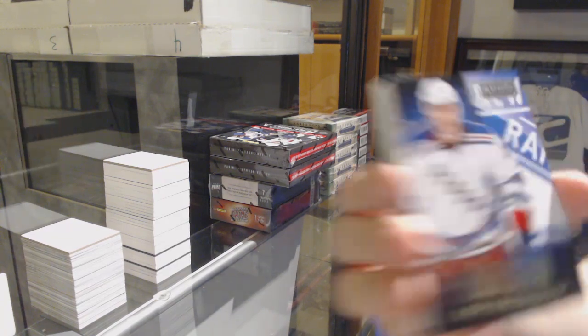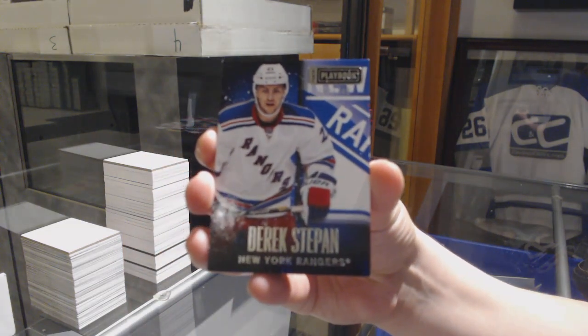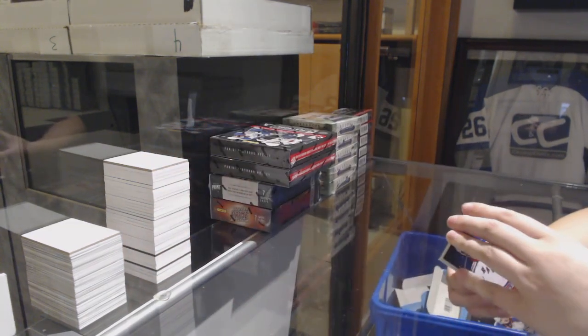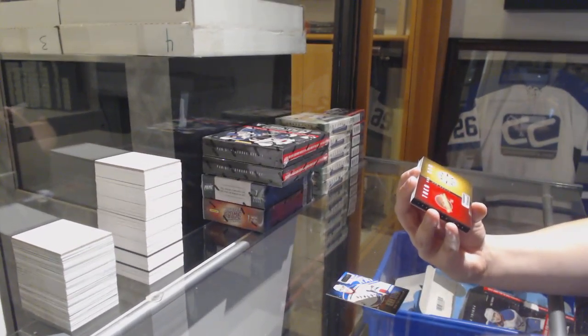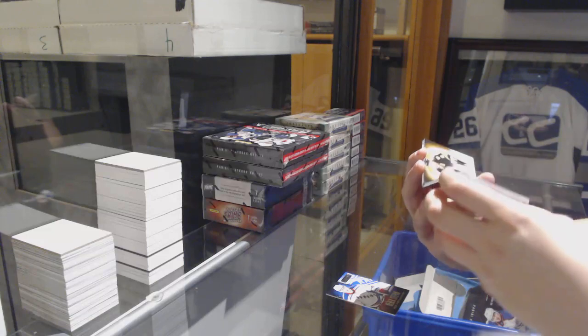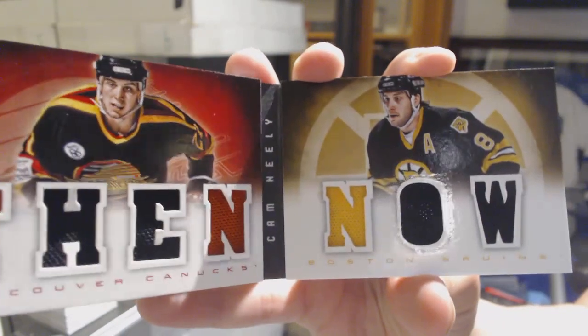We've got number 249 base for the Rangers, Derek Stepan. We've got a Then and Now booklet, dual jersey between Vancouver and Boston, Cam Neely.